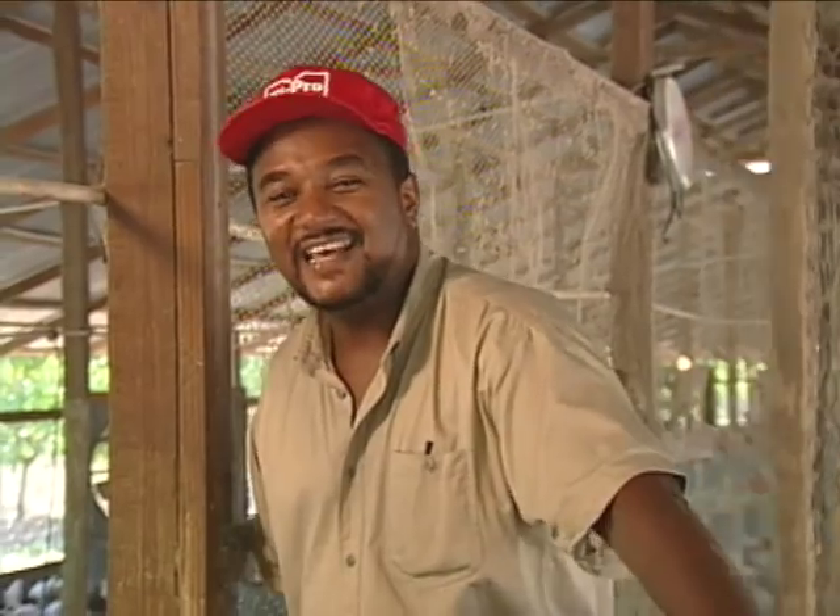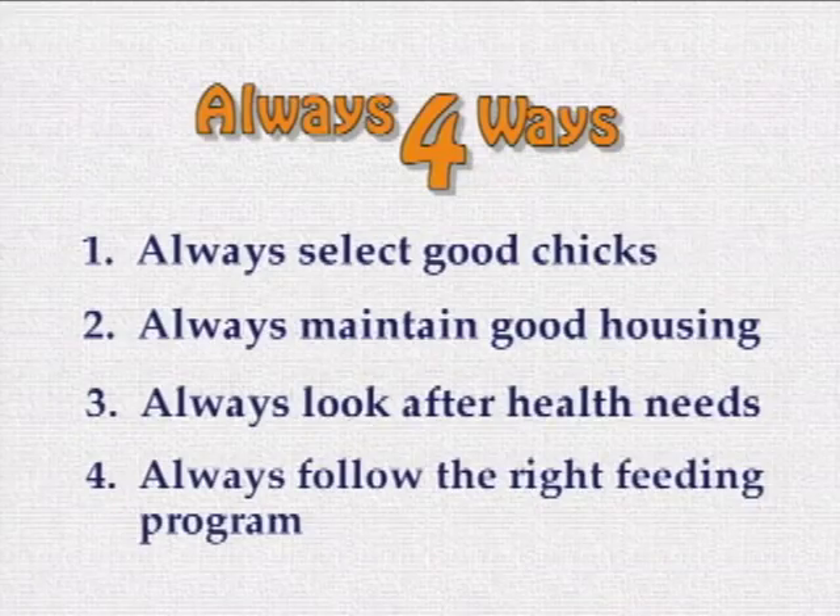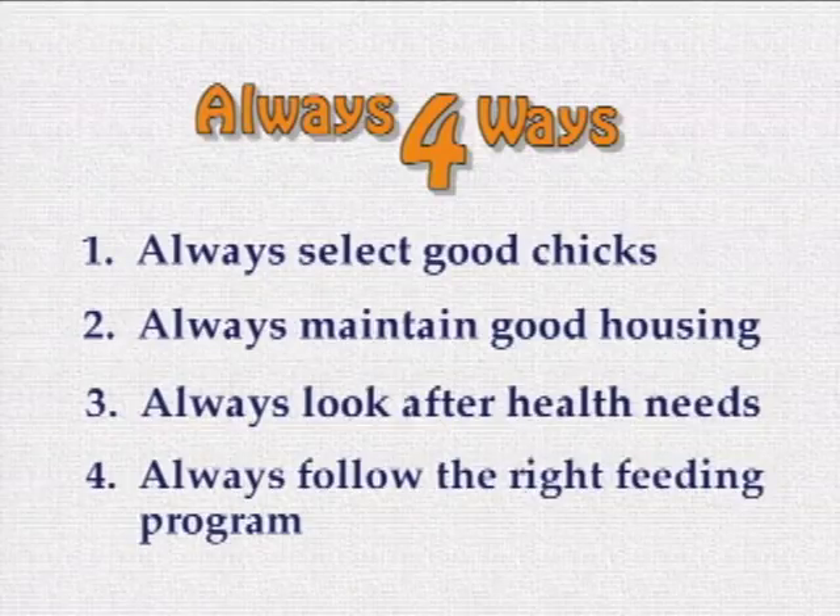Chicks are growing nicely. I think I can expect some good money in the next few weeks. You know, it's not difficult to achieve profitable production in this chicken business. In fact, it is to be expected if you approach the business in a certain way. Remember four important principles: 1. Always select good chicks for rearing. 2. Always maintain good housing for your chicks. 3. Always look after your chicks' health. And 4. Always follow the right feeding program. I'd like to call it the Always 4 Ways formula. Practice them and you will see how profitable broiler farming can be.